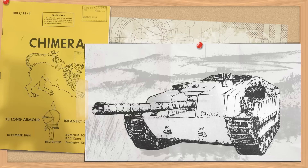Good day chaps. Today's video will be on the Chimera Tank Destroyer — in this instance the 1984 project undertaken by the Long Armour Infantry Course.